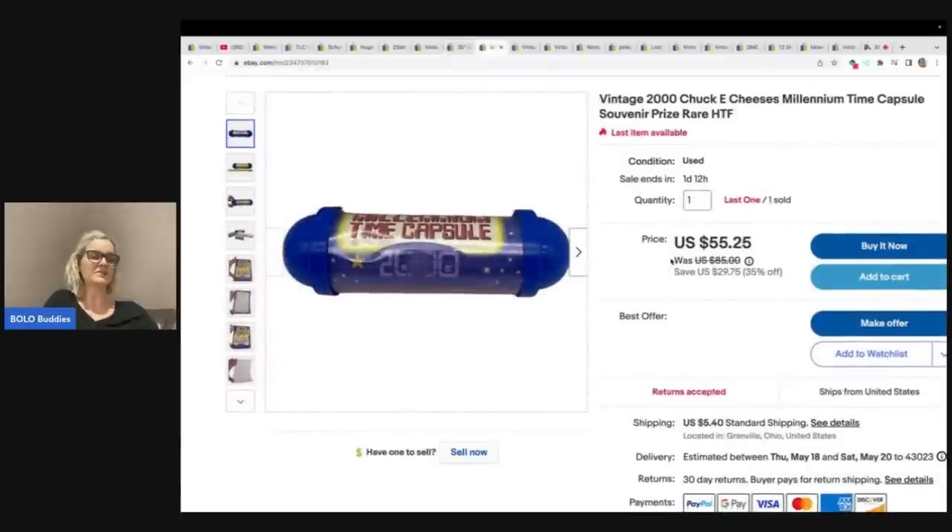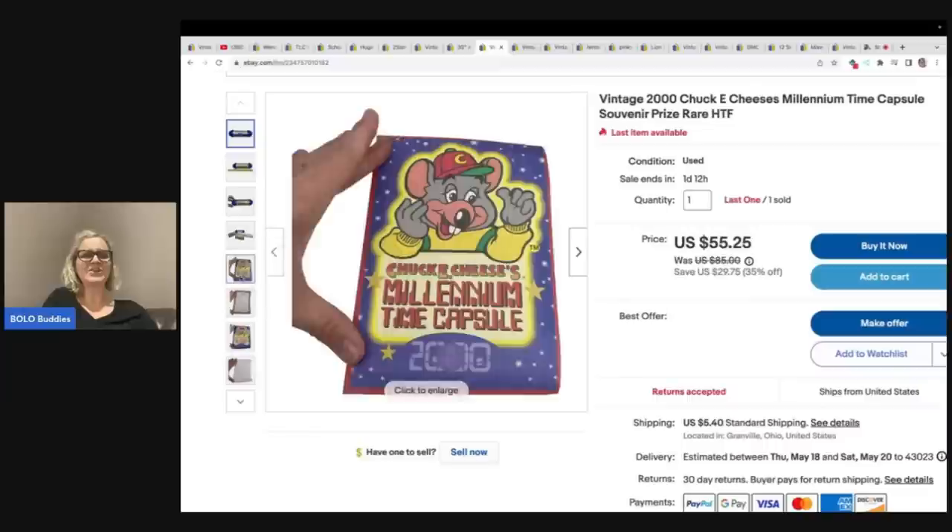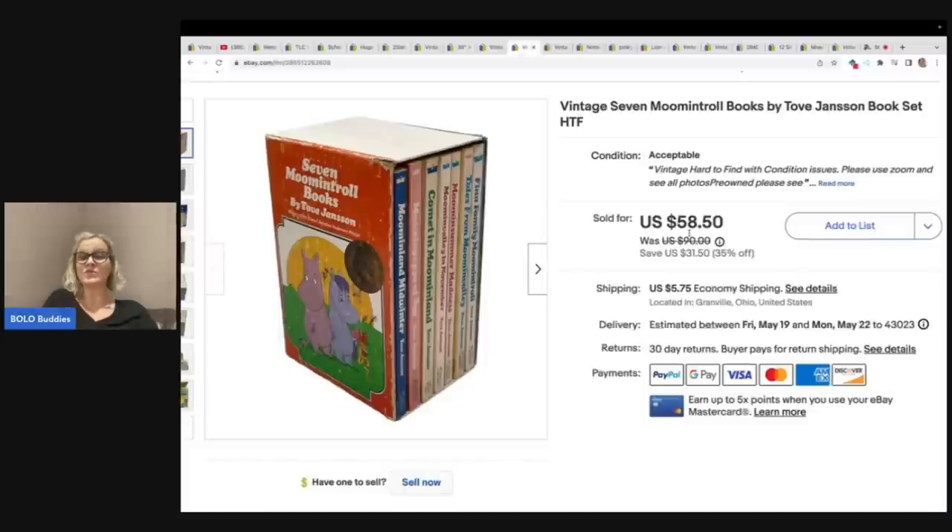This is the time capsule I talked about in my recent 'This Is My Bolo' video — I have a bunch of other YouTube channels that come on and share their big money bolos. This is a vintage 2000 Chuck E. Cheese Millennium Time Capsule souvenir prize — really hard to find. I sold this for my asking price of $55.25 plus shipping, and I still have one left. I got this at a garage sale for a quarter. It was free — it's a vintage set of Moon and Troll books. They just looked vintage and they were in a box set, so I grabbed it, and it sold really quickly.